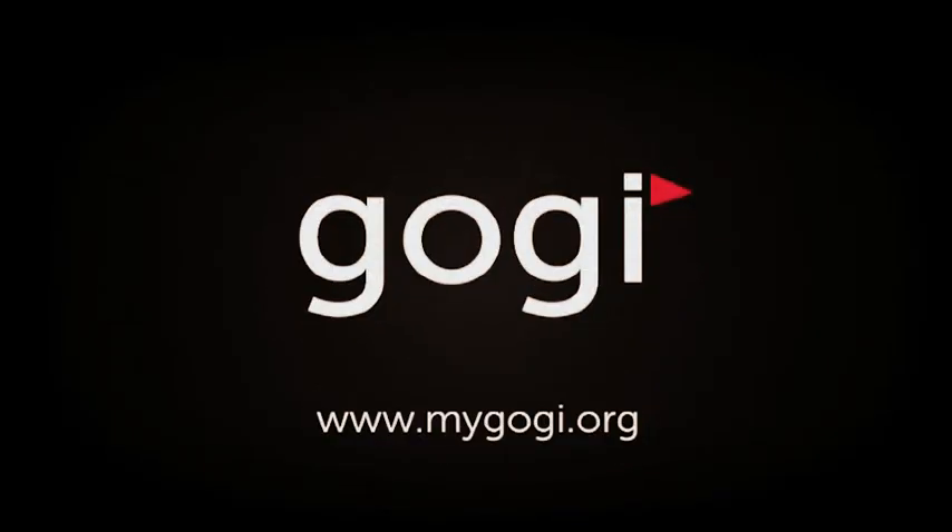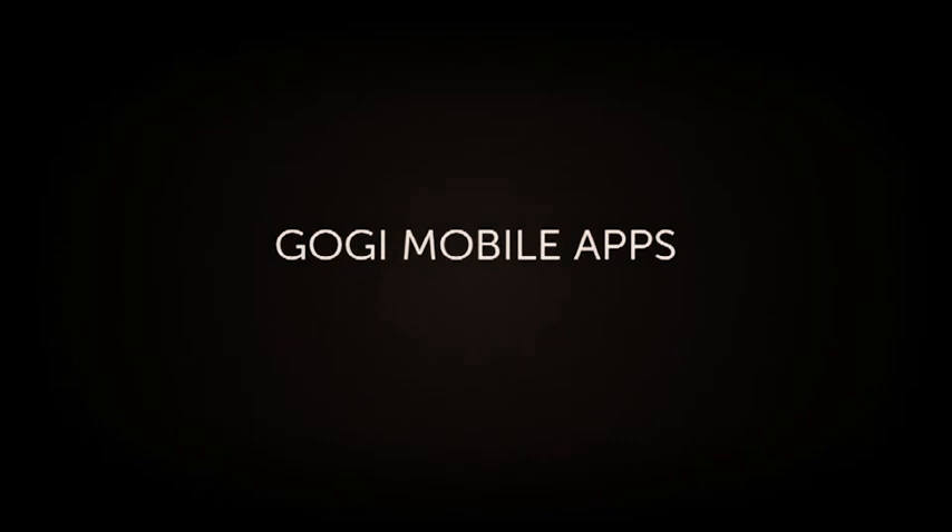Hi, this is Brian Katrick of PGA Tour Radio. I invite you to raise your game and share your journey with GOGI. It's simple and always free. Let's talk about GOGI's mobile apps.